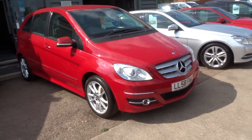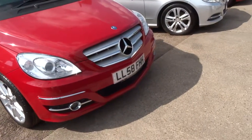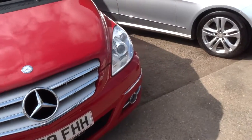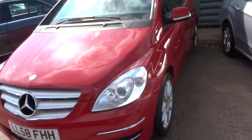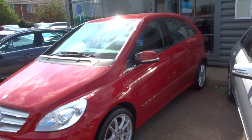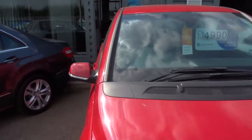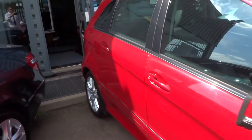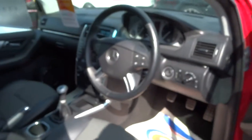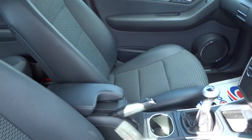If you'd like finance, we can see if we can get that organised for you — we've got very competitive rates. If you'd like a test drive, again we can get that organised. We also accept part exchanges. We give you three months or a thousand mile warranty standard, and you can extend that up to four years — 300 or 500 pound a year depending on the cover you wish to take out.